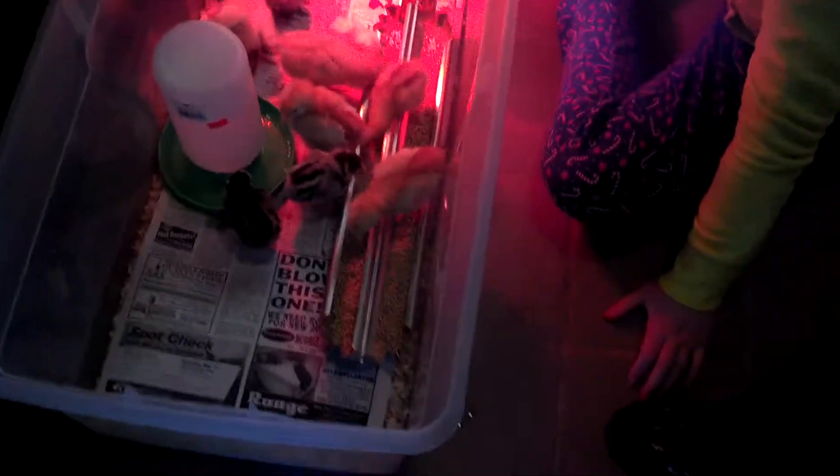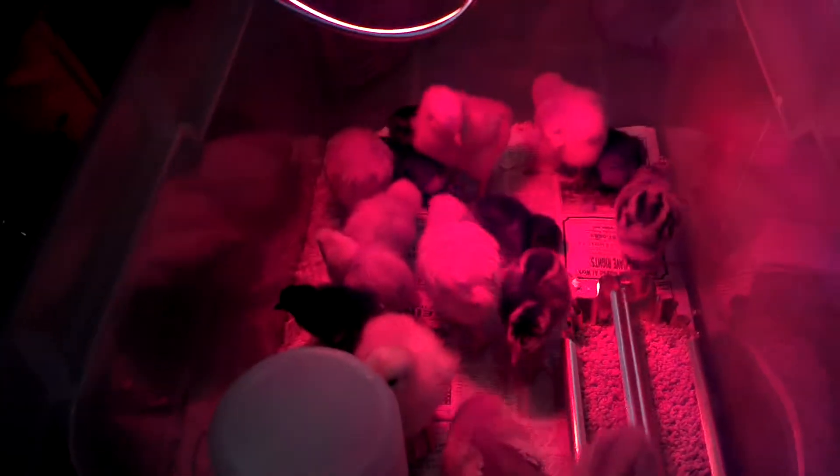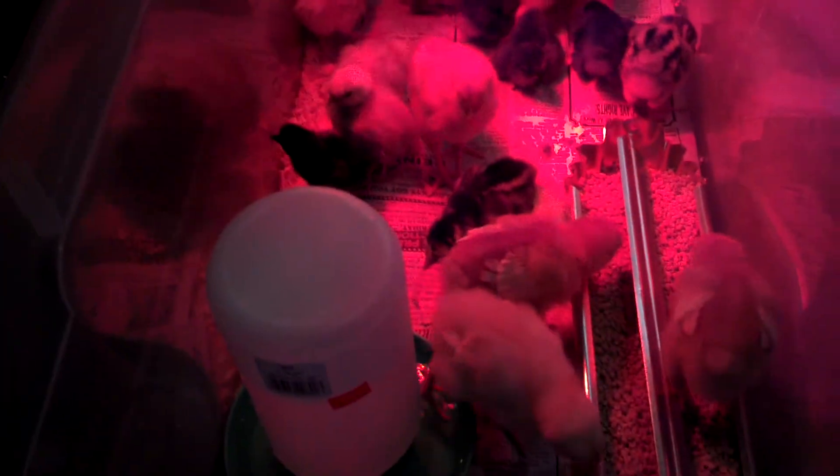The chicks are all settled into their new home. A couple of them are babysitting the black ones. The ones that are bigger are about a week older than the rest, and they're buffs, which are supposed to be good mothers. They're kind of taking care of the silkies, which are the real tiny ones, keeping them warm and sitting on them.